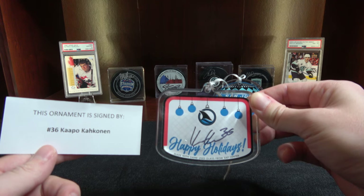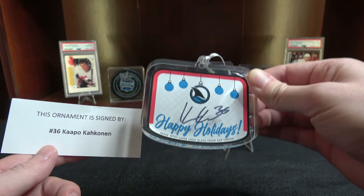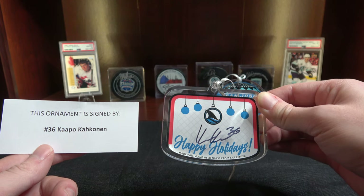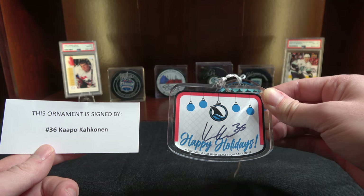Number 36 is Kapo Kakanen. I actually got one of his mystery pucks last year. I don't have it on my display shelf here at the moment, but cool. Kapo Kakanen — one of the San Jose Sharks goalies. He is the backup to James Reimer this year.